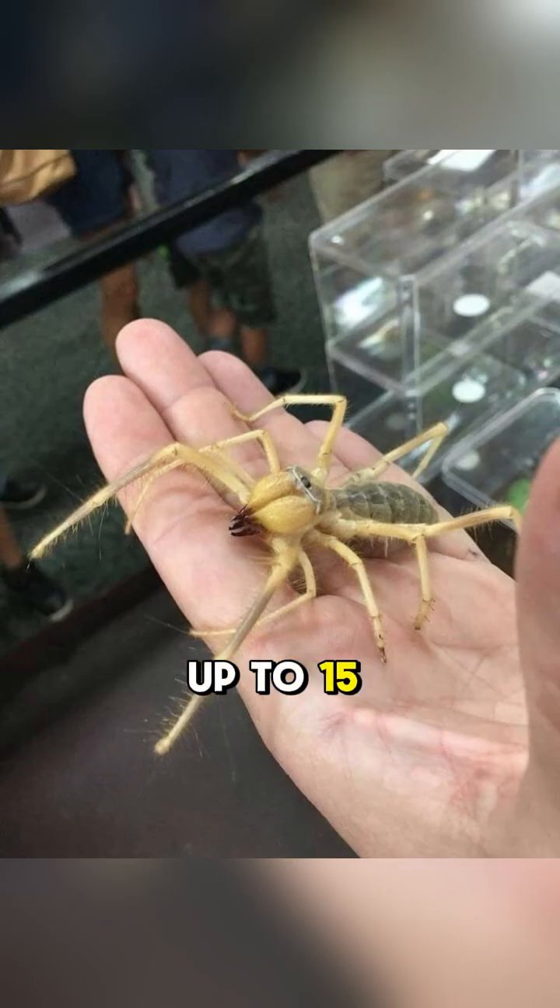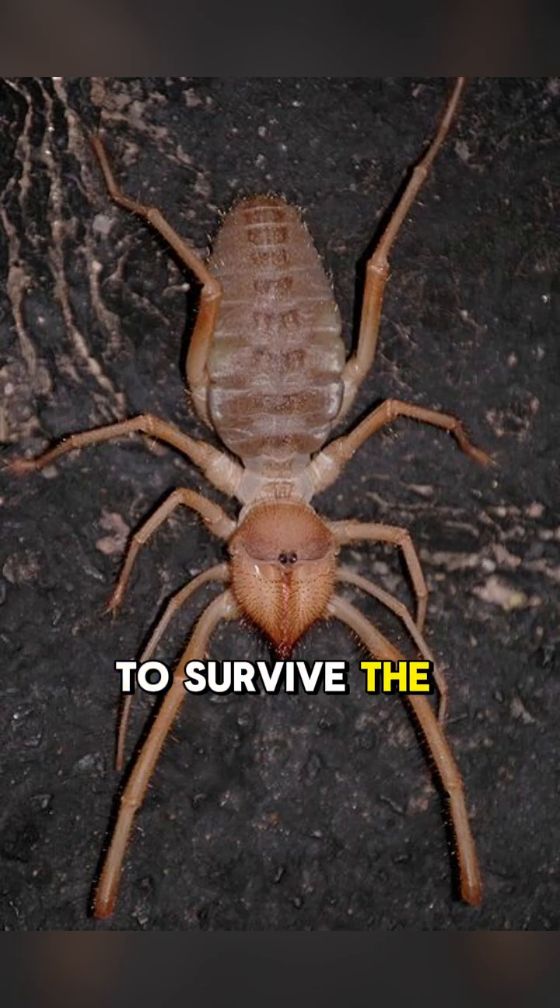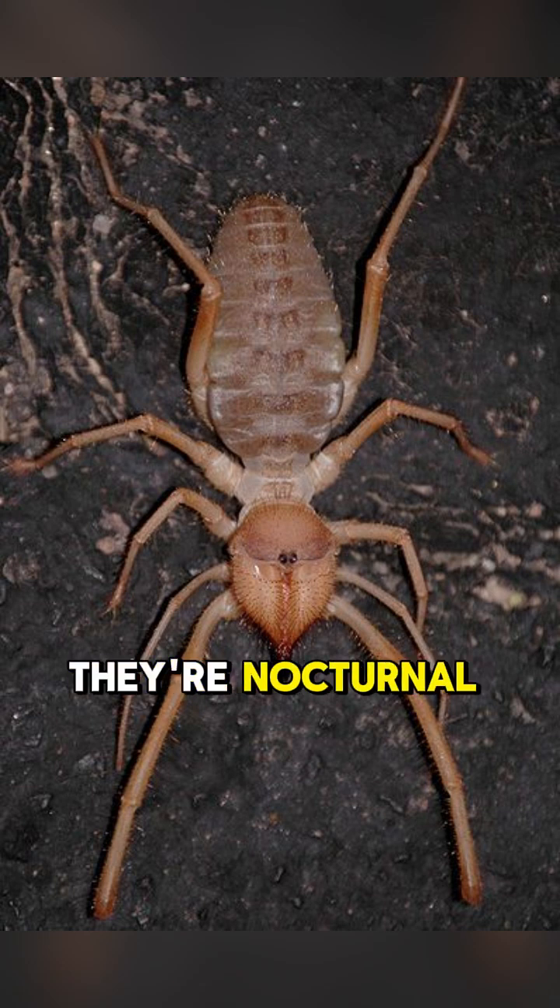They can grow up to 15 centimeters, or 6 inches, including their leg span. These guys are built for the desert. You can find them in the hot, dry regions of Africa, the Middle East, Asia, and even the Americas. To survive the scorching sun, they're nocturnal, spending their days hiding under rocks or in cool burrows.